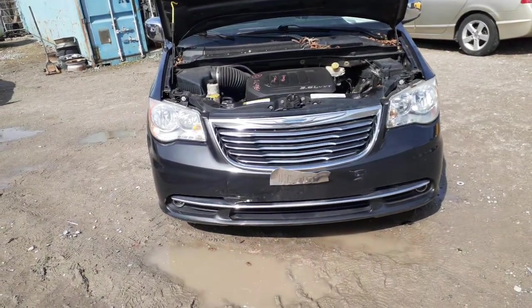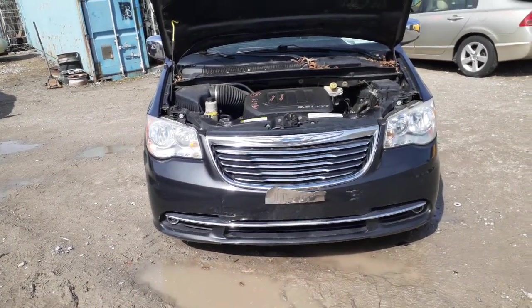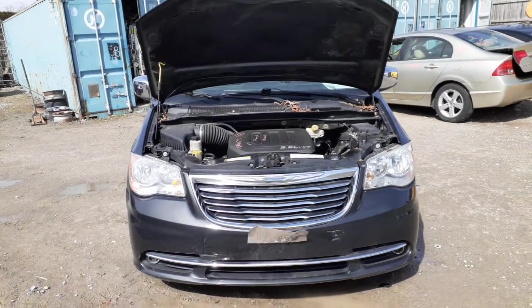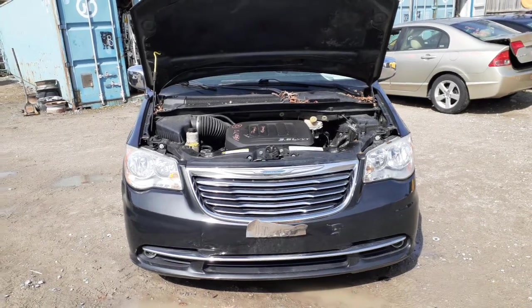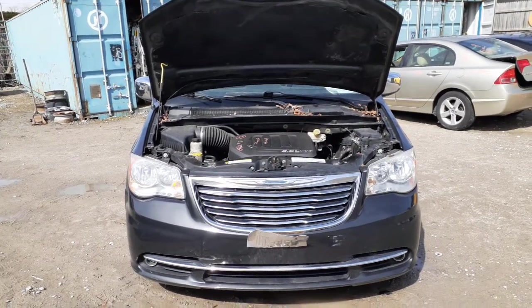Okay, newest addition to the inventory is a 2012 Town & Country Touring L Edition with the stow and go. 3.6 automatic, it's got a bad motor, good transmission.